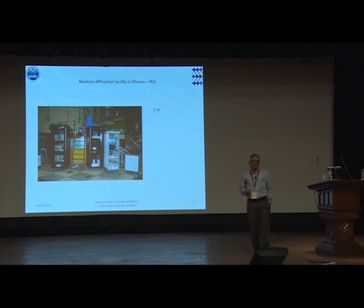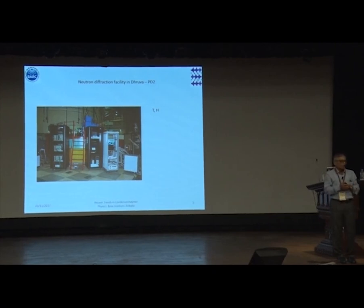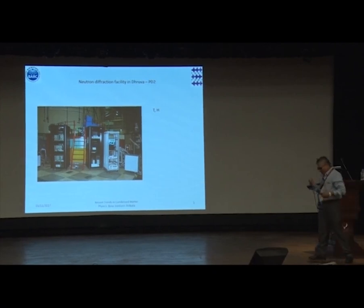Unlike a magnetometer where you necessarily need to have a magnetic field to study a magnetic compound, a neutron diffraction or magnetic neutron diffraction experiment need not have a magnetic field. This is the bottom line: you need not have a magnetic field and still get the entire spin structure. In a magnetometer, you necessarily have to apply a magnetic field to obtain the magnetic moment.